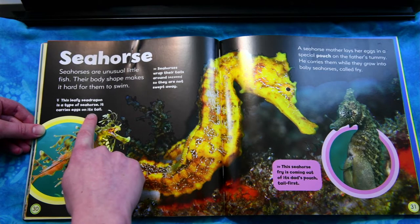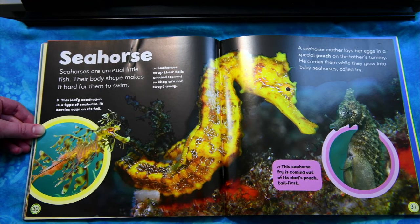This leafy sea dragon is a type of seahorse. It carries eggs on its tail. This seahorse fry is coming out of its dad's pouch, tail first.